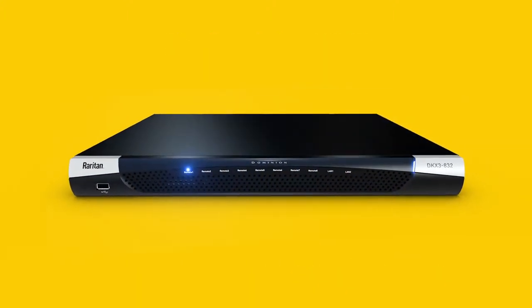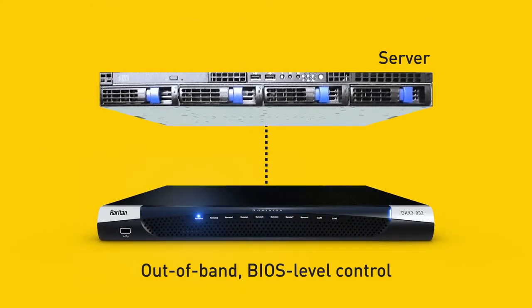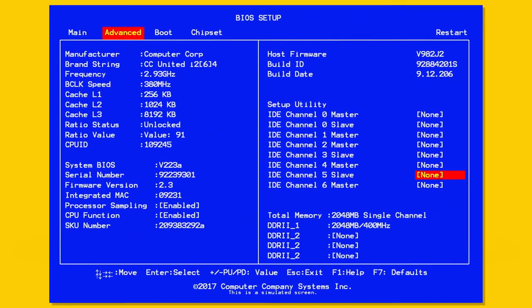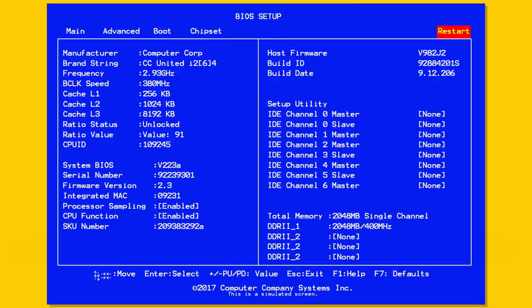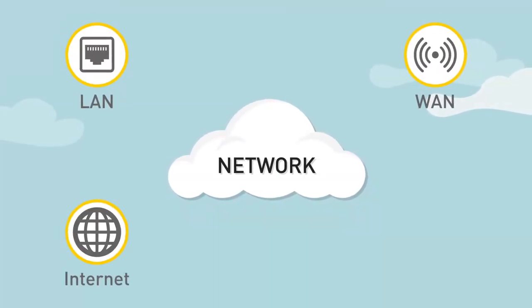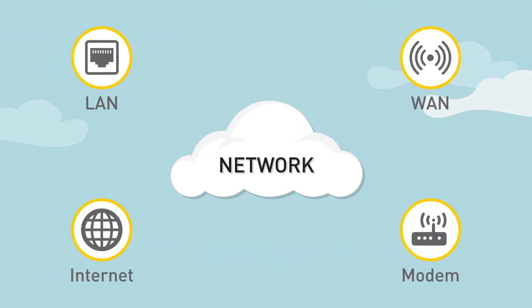KX3 provides out-of-band BIOS-level control that's OS and network independent, allowing administrators to troubleshoot, reconfigure, reboot and power cycle servers remotely. Access and management of equipment across a LAN, WAN, the internet, even emergency access via modem.